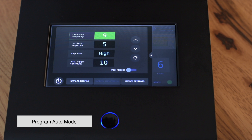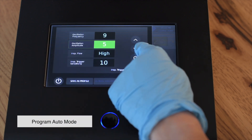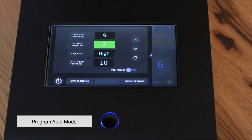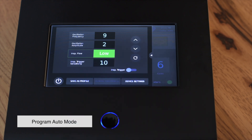Oscillation frequencies can be set from 5 to 20 hertz. Oscillation amplitude can be set between 1 and 5. Inspiratory flow can be adjusted between low, medium, or high. This setting determines the flow of air to reach the set inhalation pressure.